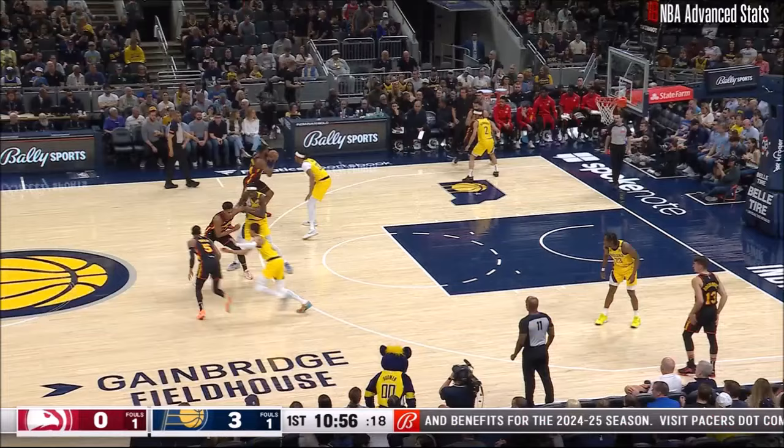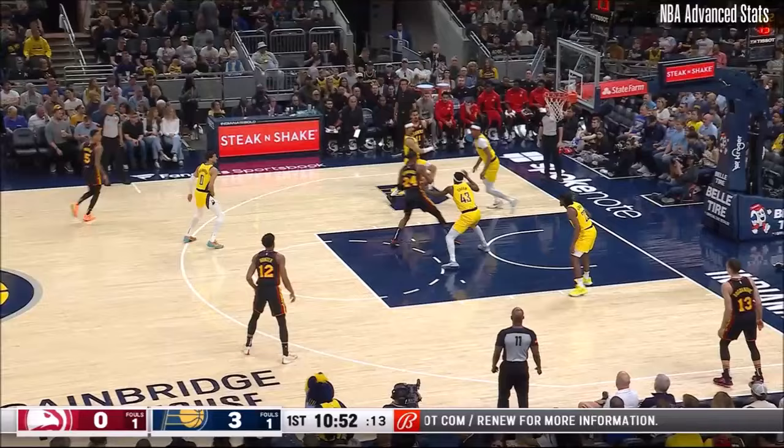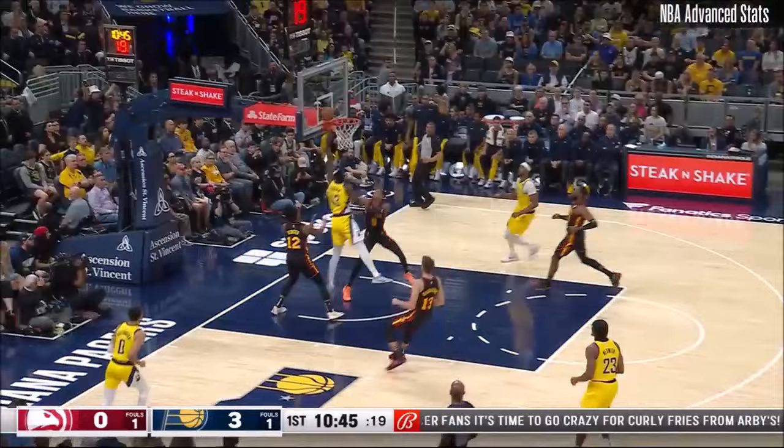Jalen Johnson, a right ankle sprain. Johnson, the third-year player at Duke, has been sensational this year for him. That ball stripped away — here comes Indiana. It may have been stripped away by Miles Turner. I like it. I love it.